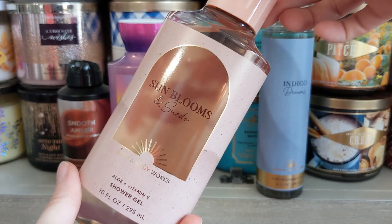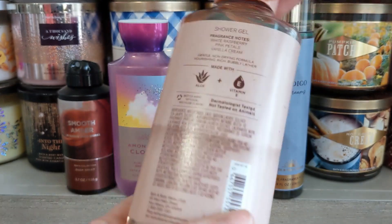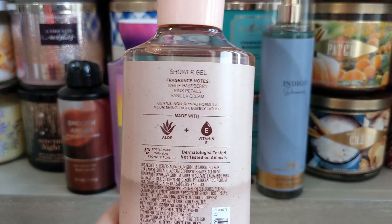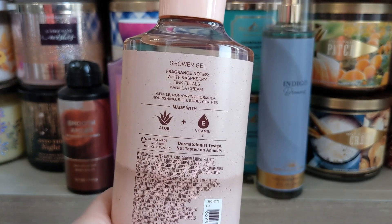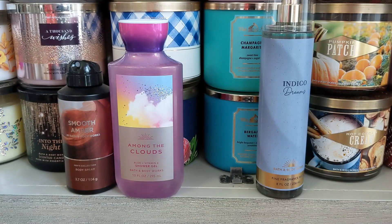Then we have this collection — it's very cute. This is a new one: Sunblooms and Suede. Again, they didn't have the spray so I just have the shower gel for now, and a review based off the spray will be up on my Instagram. This has white raspberry, pink petals, and vanilla cream. I thought it would be another berry and vanilla scent, but this is totally different — I smell mostly floral.